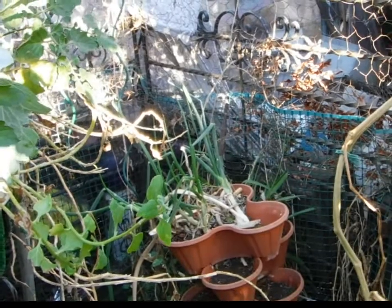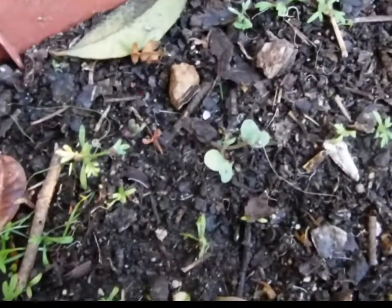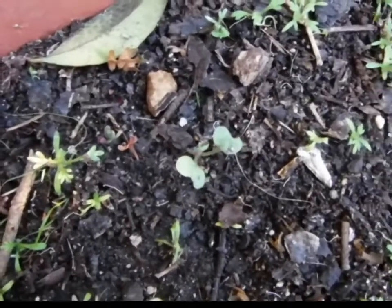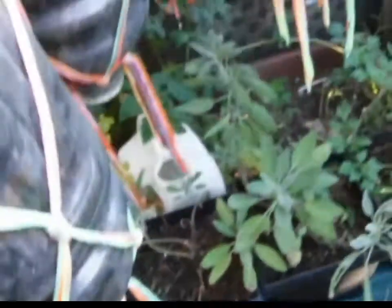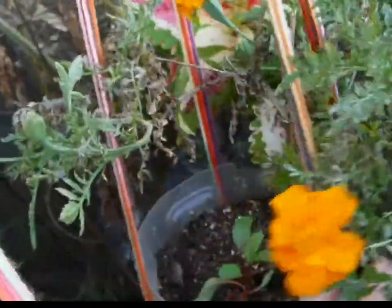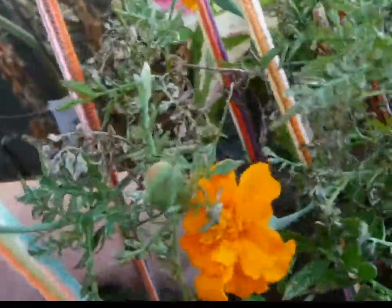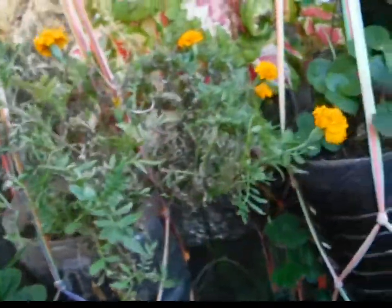I thought those were all dead, but oh — my little tiny brussel sprout! Out of that whole package of old, old seeds, I got one brussel sprout. Those have been planted. I didn't realize how dry it was, so I watered it yesterday. It's dry again today — I need to put more water on.